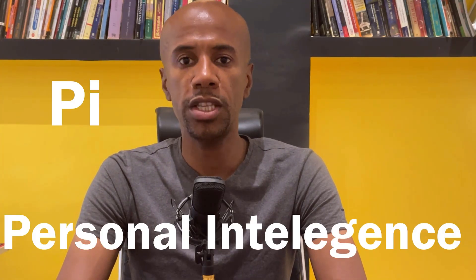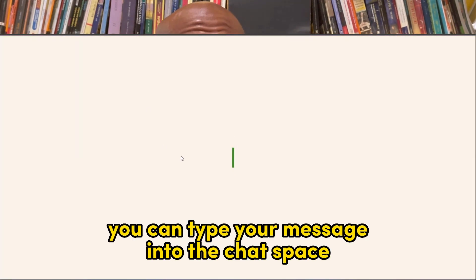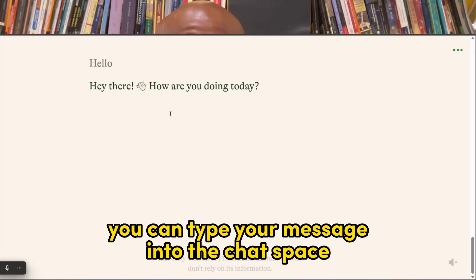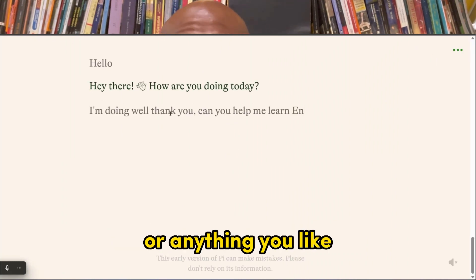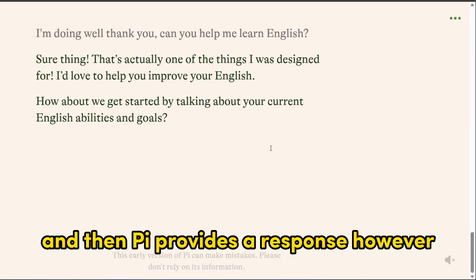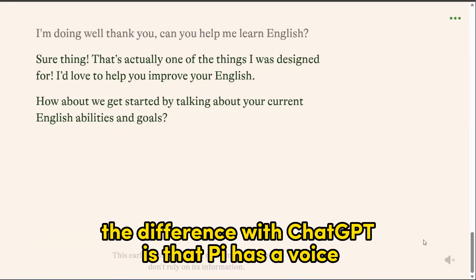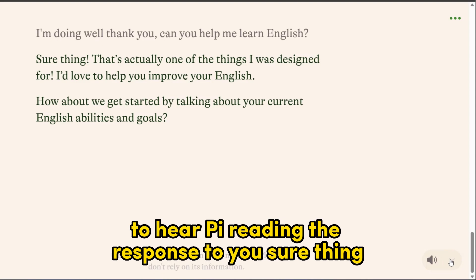Pi stands for personal intelligence and the way it works is simple. Like ChatGPT, you can type your message into the chat space — this can be a question, a statement, or anything you would like — and then Pi provides a response. However, the difference with ChatGPT is that Pi has a voice.